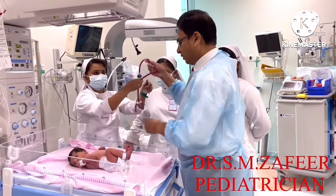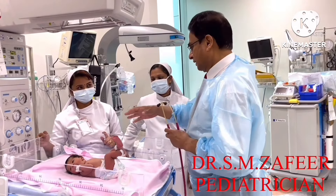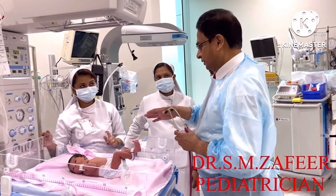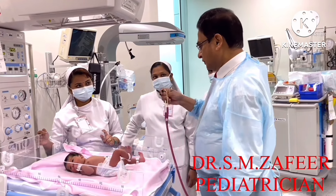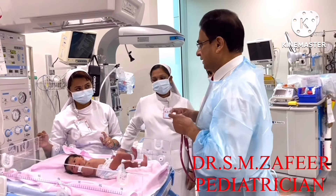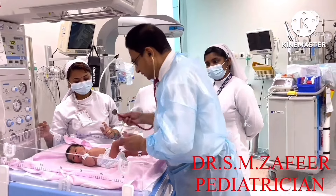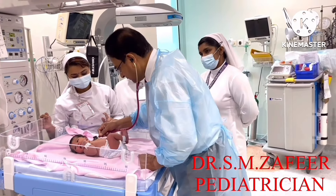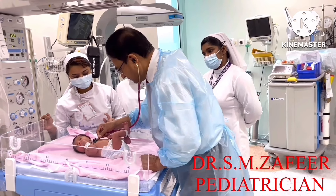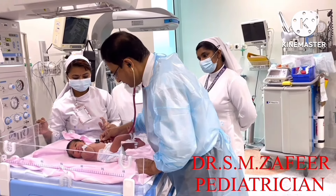Before examining the baby, just observe the color, activity, cry, and any noisy sounds. Before the baby cries, start auscultating the heart for any abnormal sounds, heartbeat, and rate. Then check both sides of the chest for the lungs and air entry.